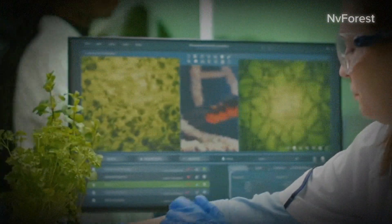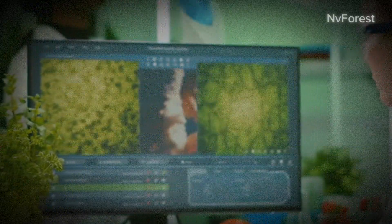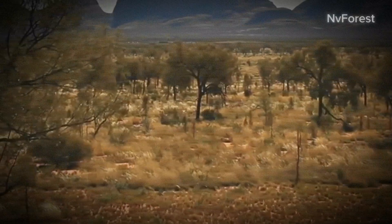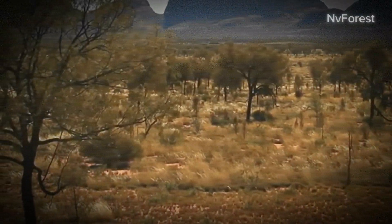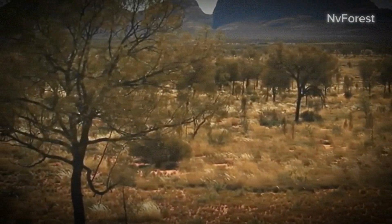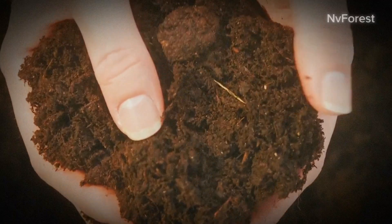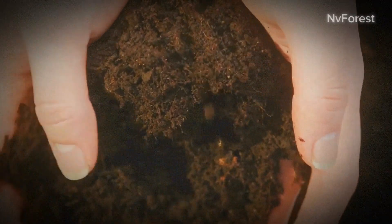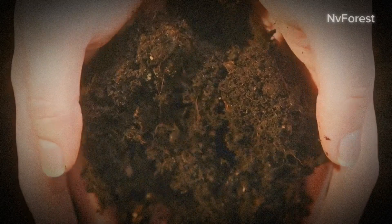Once the right species are chosen, attention shifts to the preparation of the land. This isn't as simple as turning over soil and planting seeds. The ground is cleared of existing vegetation and debris, and sometimes even contoured to manage water flow. Additionally, soil fertility is enhanced using organic matter and nutrients to give the young plants the best possible start.